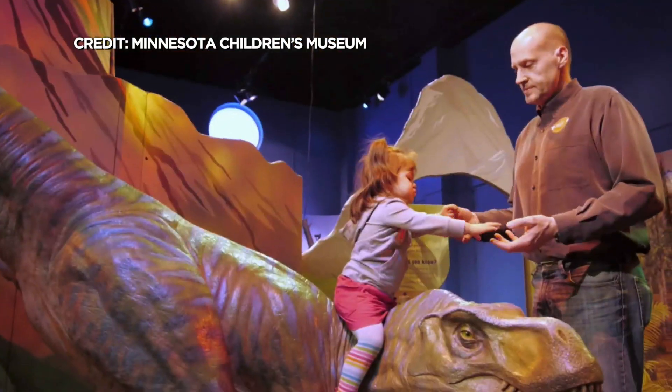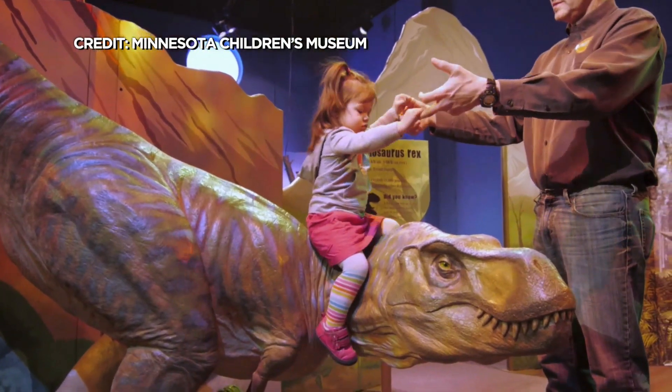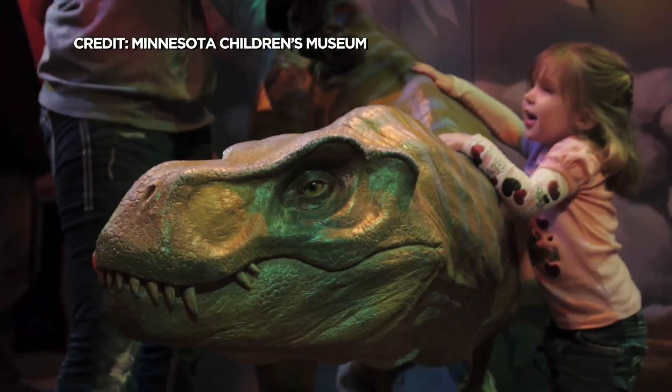This dinosaur exhibit has interactive elements where kids can really get immersed in that world. There are also a number of life-size dinosaurs that you can actually go up and touch. Kids are encouraged to go up and touch and climb on them and come face-to-face with the dinosaurs.